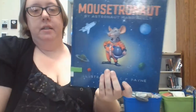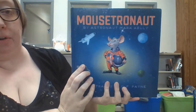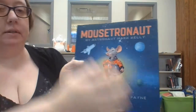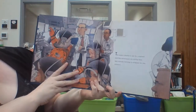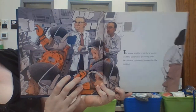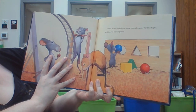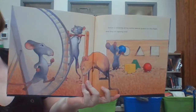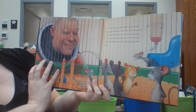This one is called Mousetronaut, and this is by astronaut Mark Kelly. He has a twin brother — they did some experiments. They had one stay on Earth and one go in space, and see how space affected them. Scott Kelly was out in space for a long time while Mark stayed on Earth. NASA is the United States company that sends astronauts into space.